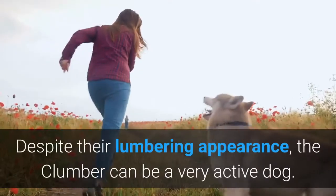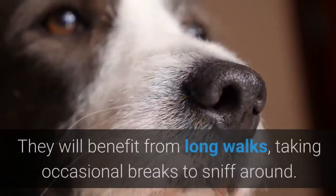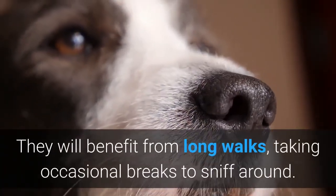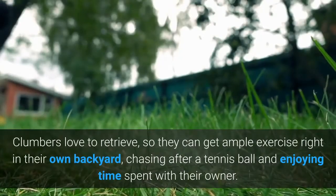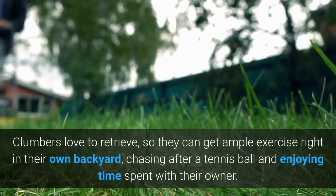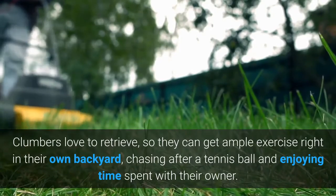Exercise. Despite their lumbering appearance, the Clumber can be a very active dog. They will benefit from long walks, taking occasional breaks to sniff around. Clumbers love to retrieve, so they can get ample exercise right in their own backyard, chasing after a tennis ball and enjoying time spent with their owner.